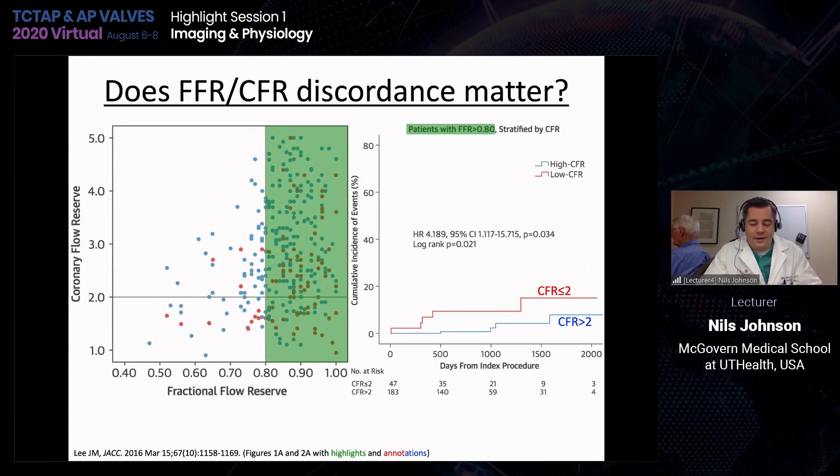A lot of the data comes from Korea — from Dr. Koo and Dr. Lee's group — looking at combined CFR and FFR measurements and asking: what happens to the group with a high FFR value when you also know coronary flow reserve? Long-term follow-up shows that lesions, even if they have a high FFR value, do better when the coronary flow reserve is also high. Low CFR remains a prognostic marker even when you have high-FFR lesions.